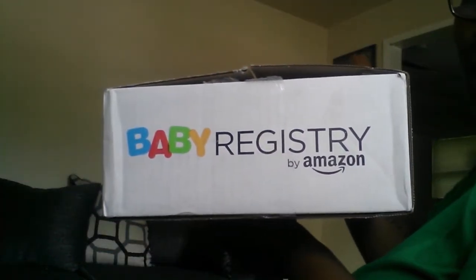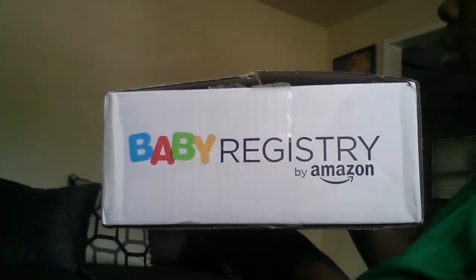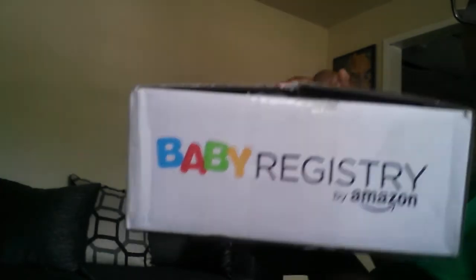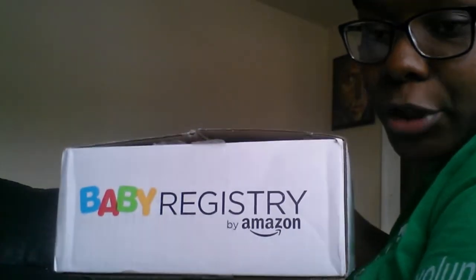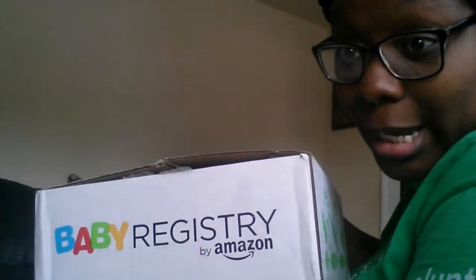Hey, what's up YouTube! Today's video is going to be all about my Amazon baby registry box. There are other videos like this on here but I just want to come and make my version of it and share the things that I've got, because I've noticed that not everybody has got the exact same thing — most people get the same thing but not everybody.